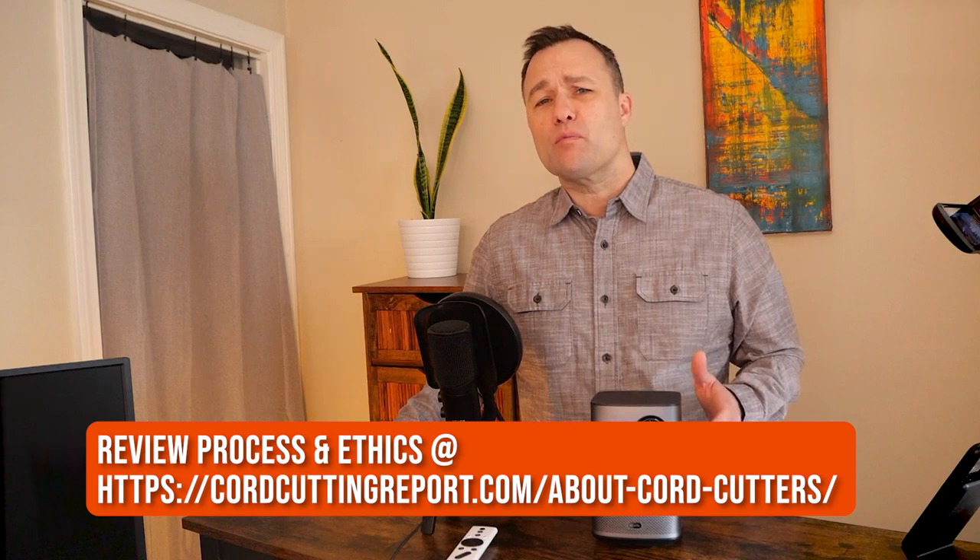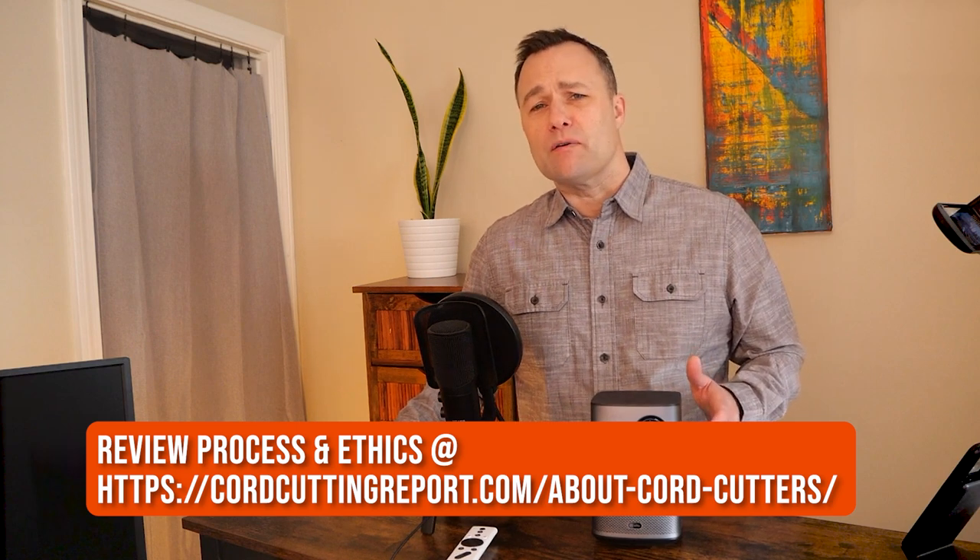X-Jimmy did send this in to me free of charge to test out, but this is not a sponsored video. Everything you're about to hear comes from my own hands-on testing. If you want to read more about me and my review process, head over to CordCuttingReport.com and click on the About tab.